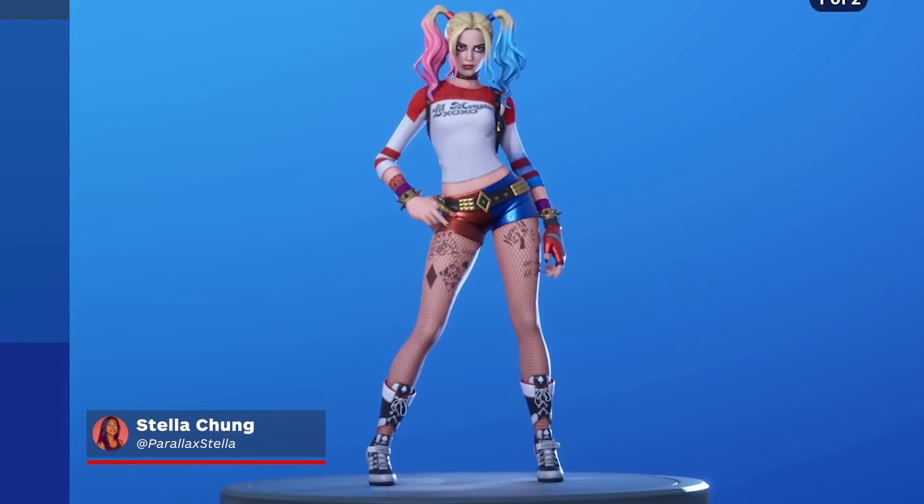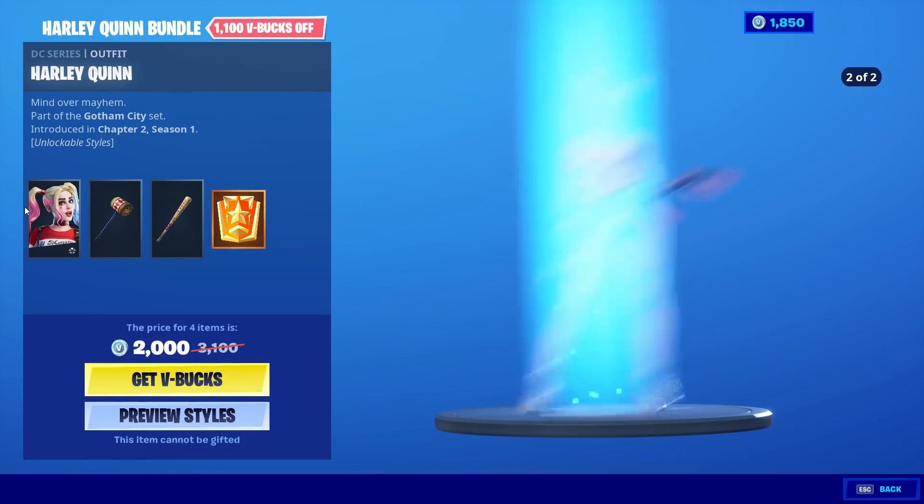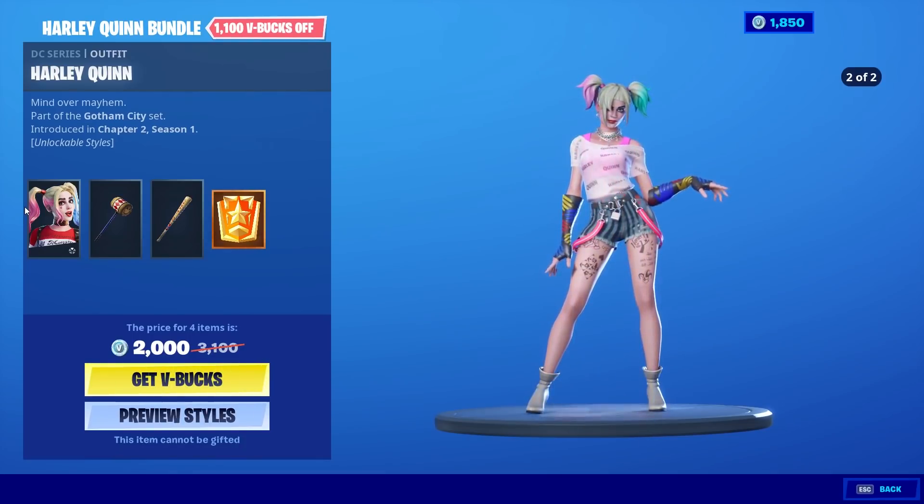Harley Quinn has landed in the world of Fortnite. You can grab the Harley Quinn bundle, or just specific items you want, in the item shop. The bundle includes her outfit, Harley Quinn Hitter, and Punchline pickaxes.